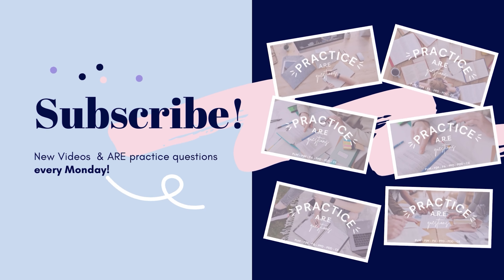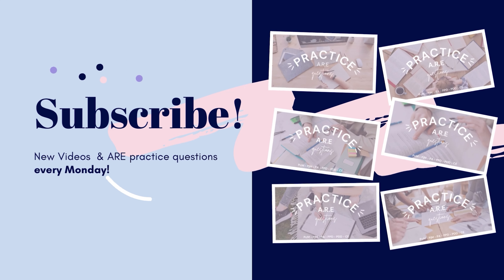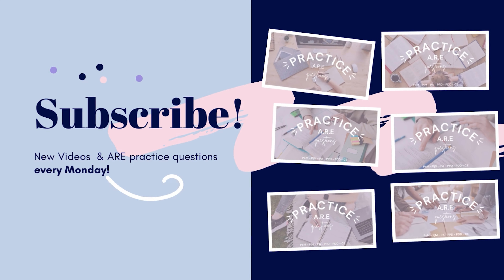A brief pause here to remind you that I post new questions every week, so please hit that subscribe button to make sure you don't miss out on a video. It also really helps me out, so thank you.